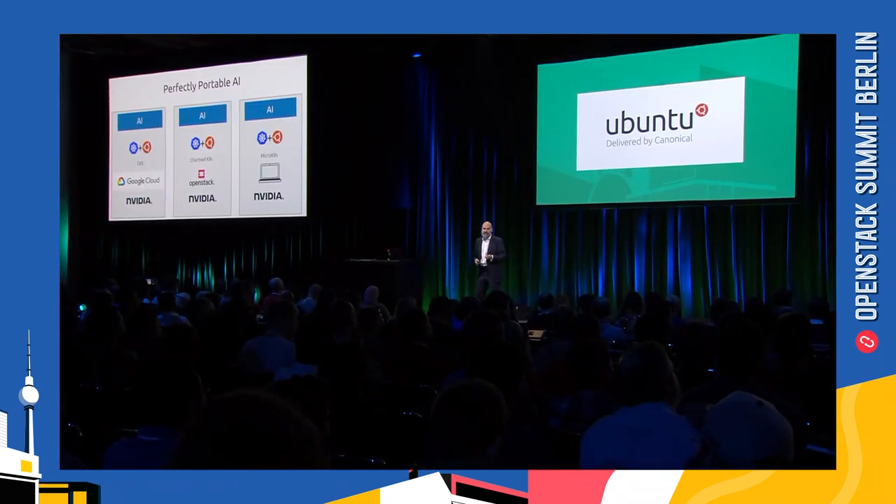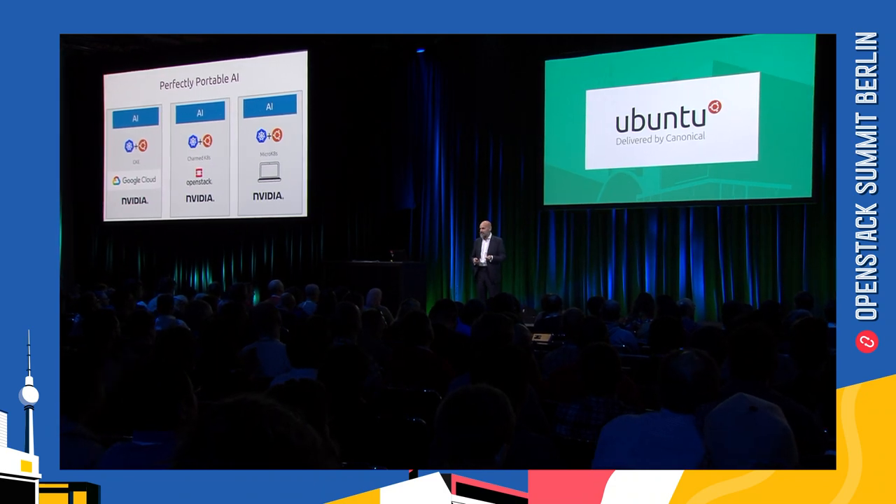Giving you perfectly portable AI. It's great to be here in Berlin.